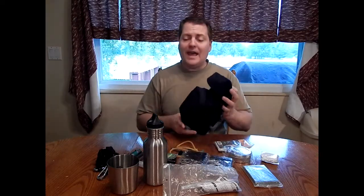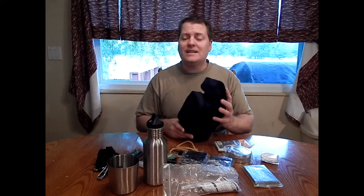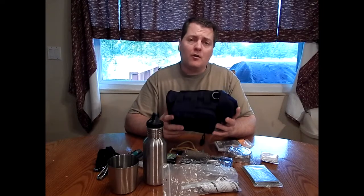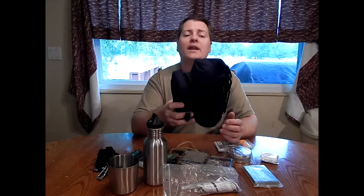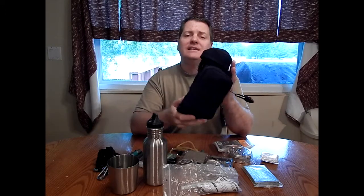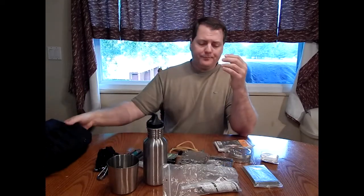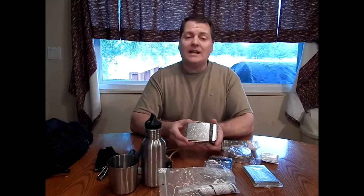Now let me go over everything that this bag has to offer so you can see why this kit is far better than most large bags you can buy. This kit has everything you need — it's portable, easy to throw in a duffel bag, in the back seat of your car, in your trunk, or keep it in your office. As long as you know how to use the gear, you have everything you need in a lightweight, small pouch that is easy to handle, not too big, and very discreet.